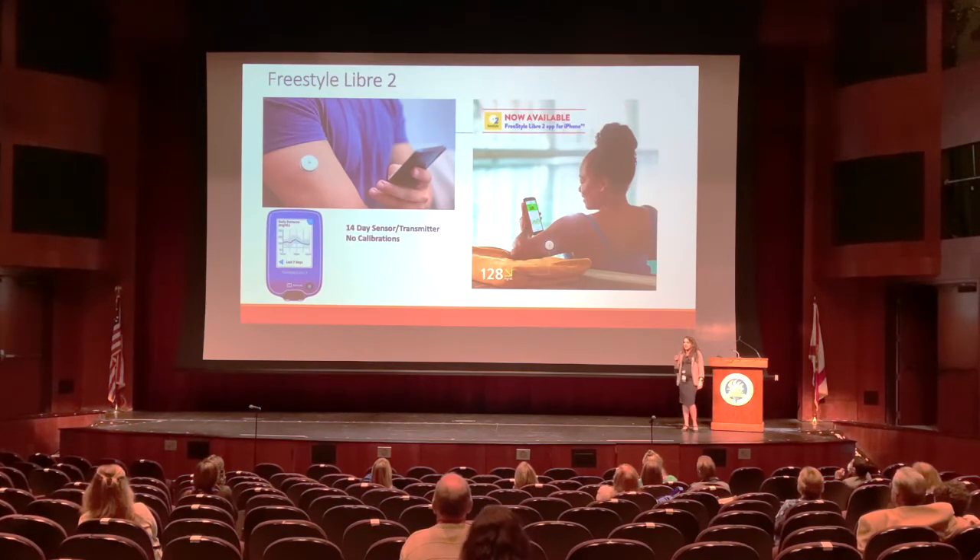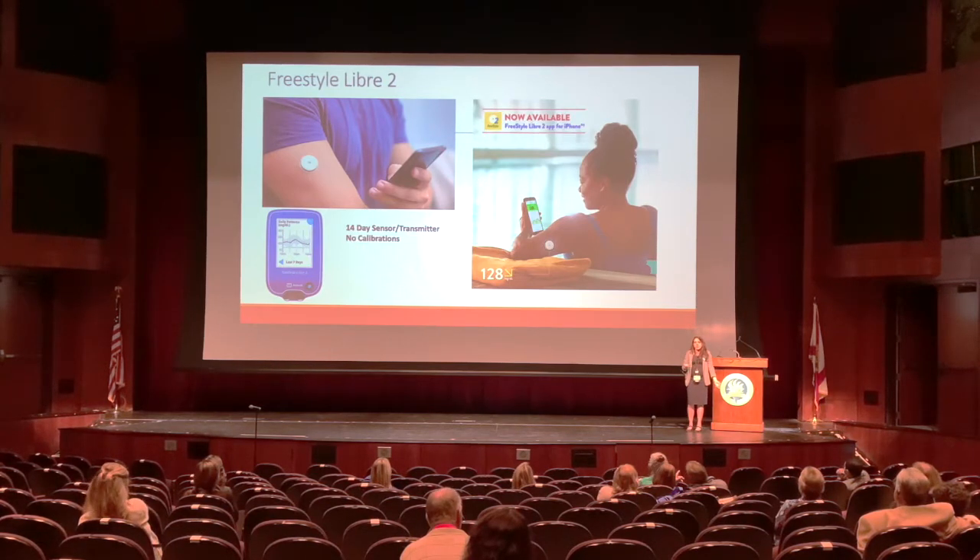The next product is the Freestyle Libre 2, which is very popular. It's a 14-day sensor and transmitter inserted together, with no calibration needed. The receiver options are the dedicated receiver or the iPhone app — an Android app is coming soon. I find this is an excellent choice for many patients because of its ease of insertion; patients who are a little intimidated by technology find it incredibly easy and user-friendly.